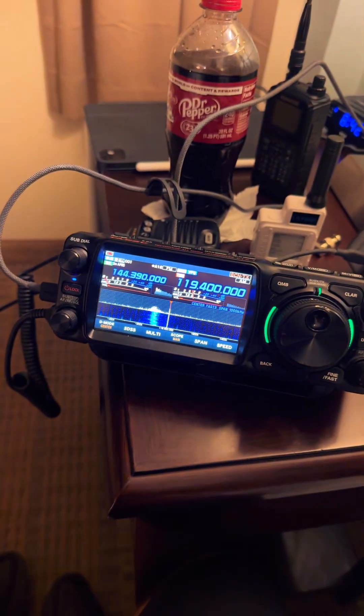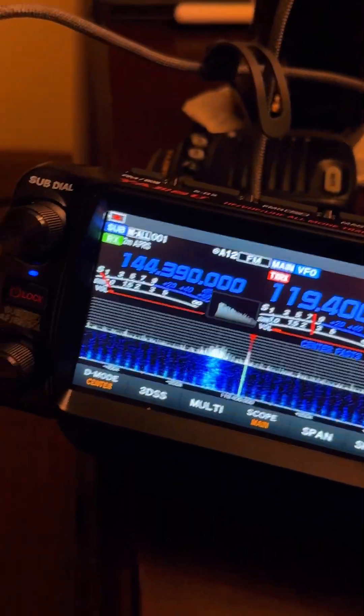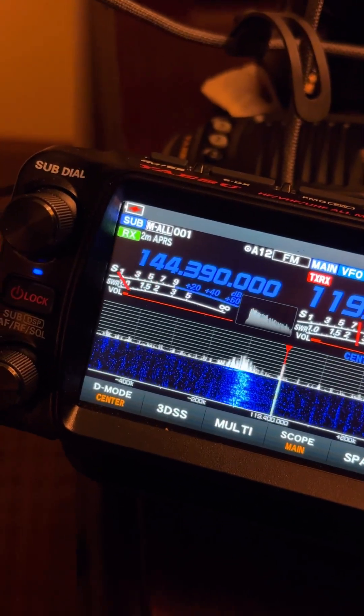Unfortunately, I don't have HF at the moment, but I did run this little antenna over here in the windowsill, and that's allowed me VHF and UHF. On this side, I've got my APRS running, and I'm about to pull up a local repeater over here in Birmingham, Alabama.